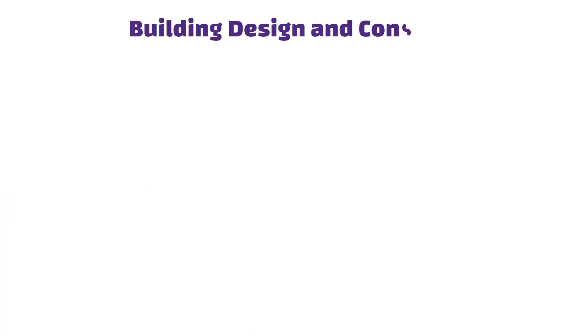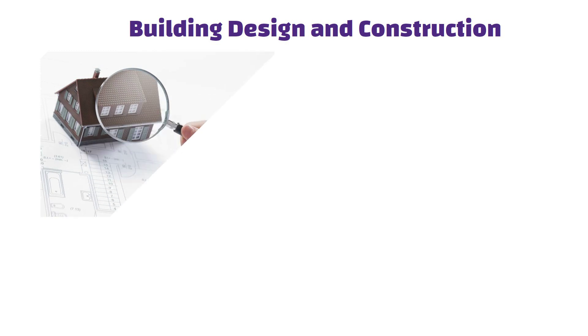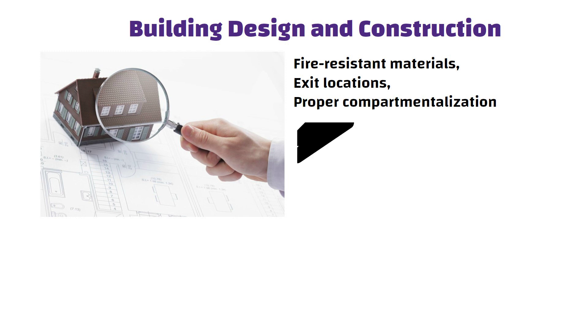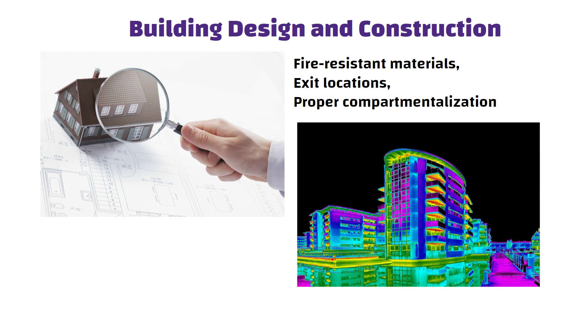Building Design and Construction: Fire NOC checks the nuts and bolts of the structure, literally — like fire resistant materials, exit locations, proper compartmentalization, etc. It ensures that the building can stand up to the heat and make sure everyone can escape if there is a fire.